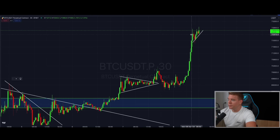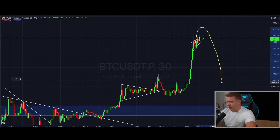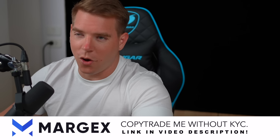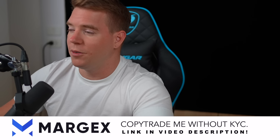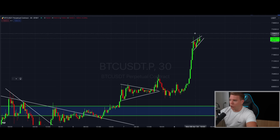Everybody believes that if we push a little bit higher into 73,000, this is potentially a bull trap and we're going to see a move back down. I don't believe that is going to happen — I have to disappoint all the bears. You can try to short from the all-time high at 73,000–74,000 and try to short it to the downside, but you will get wrecked. I'm going to show you why I believe this is a massive, bad trap.